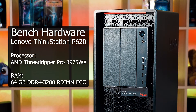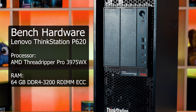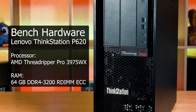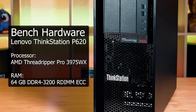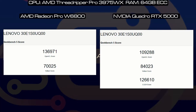First, our test bench. We'll be testing both of the cards in this Lenovo ThinkStation P620, configured with an AMD Threadripper Pro 3975WX — that's a 32-core processor with 64 gigs of RAM. This would be considered a typical powerful workstation. I ran the benchmarks three times on each card and chose the best scoring result, and I'm just going to put the results side by side.